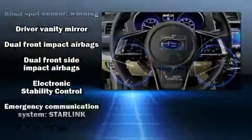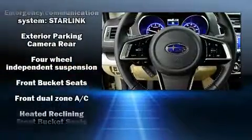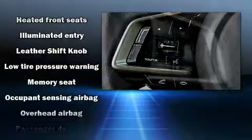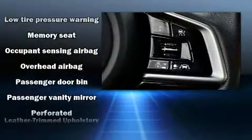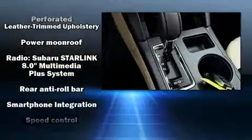Subaru ensures the safety and security of its passengers with equipment such as head curtain airbags, front and side impact airbags, and four-wheel disc brakes with ABS. Sophisticated all-wheel drive assures superb handling in any weather condition.